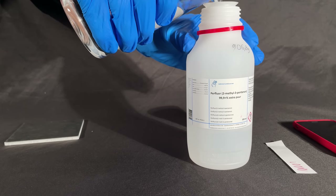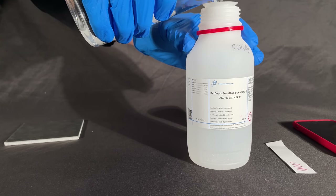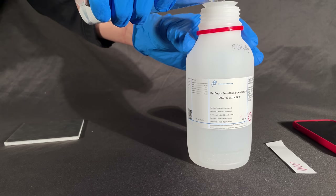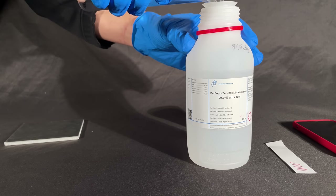Because the liquid is expensive and very volatile, I put it back into the bottle before too much of it evaporates. During these experiments, 20g of the liquid were already lost.